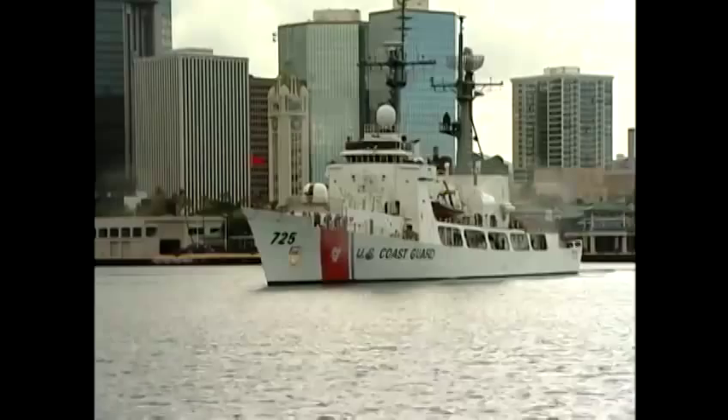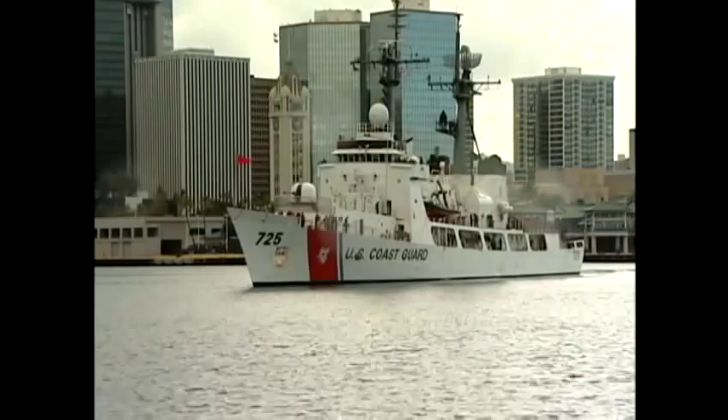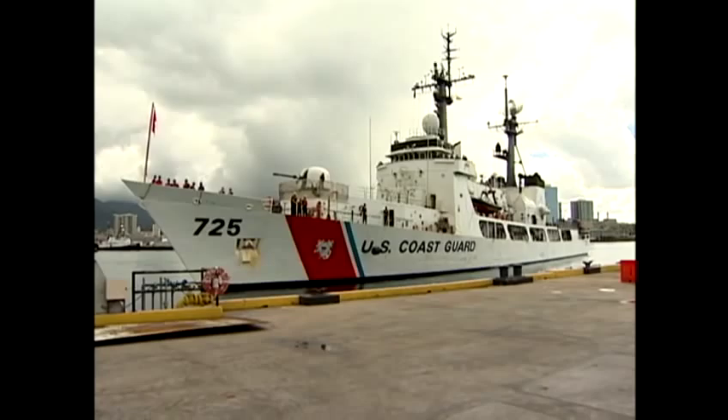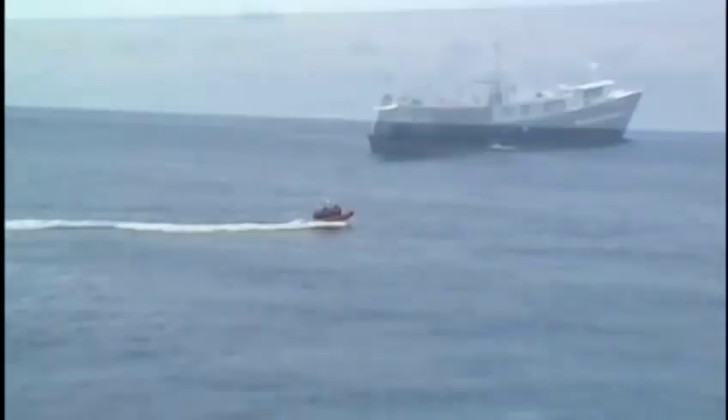The Coast Guard Cutter Jarvis has returned to Honolulu Harbor from its final 30-day mission. Our original mission was to try to get out into the Johnson Atoll to the exclusive economic zone out there and see whether there was anybody illegally fishing there. For the past 40 years the Jarvis has been used to protect ocean resources, to stop illegal drugs from reaching our shores, or to make sure boaters are rescued, safely making it back to our shores.